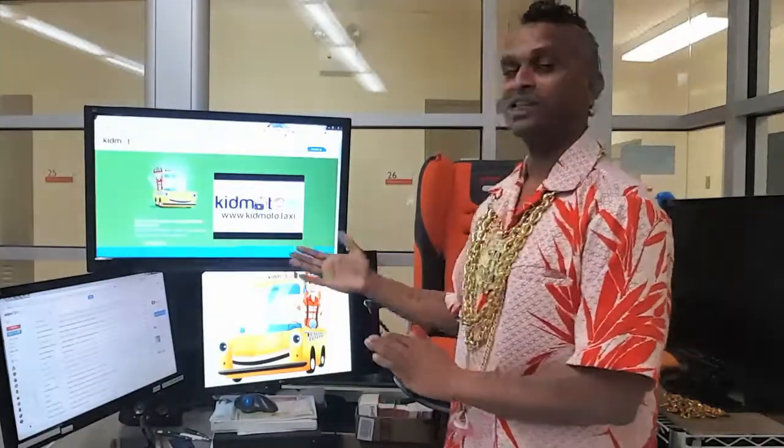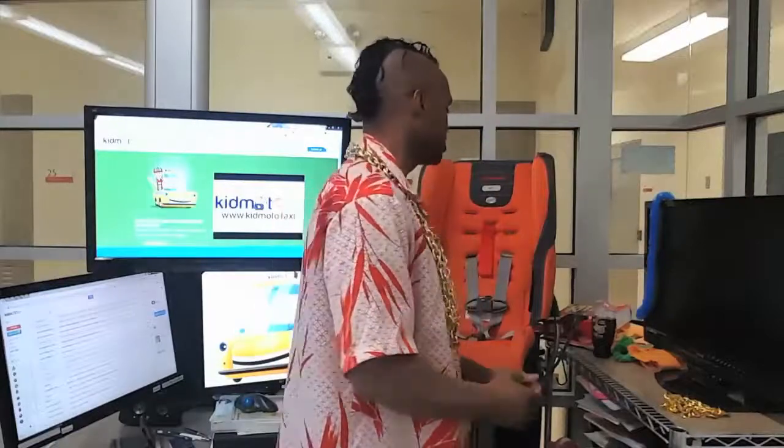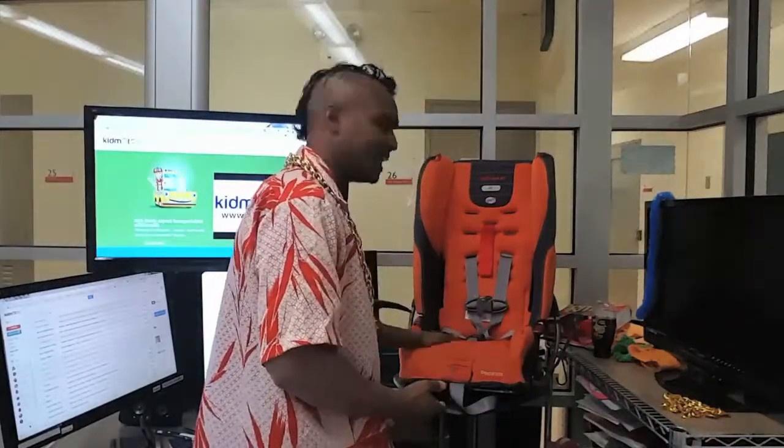My name is Nelson Nigel, founder and CEO of KidMoto Technologies. Hello and welcome to the Queens College Technology Incubator and KidMoto Technologies. KidMoto is a mobile app which connects passengers to a network of drivers who are trained by certified professionals in harnessing and installing car seats like these.